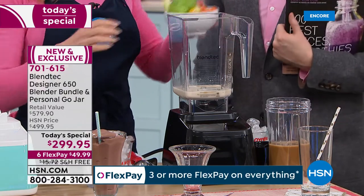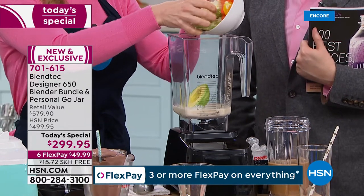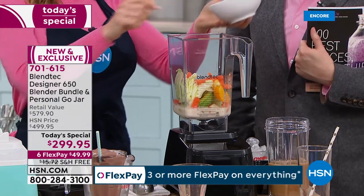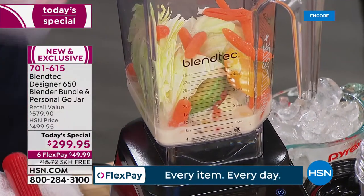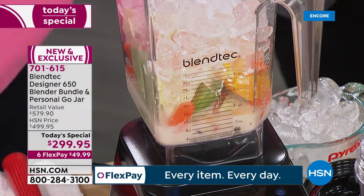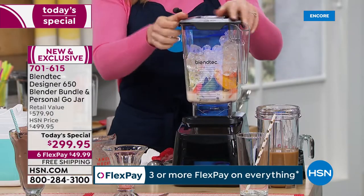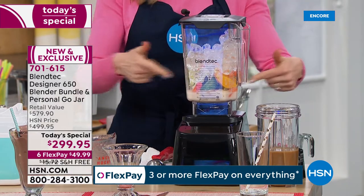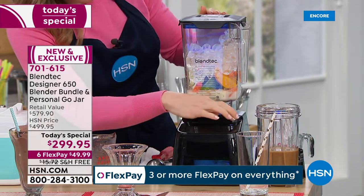I've got some cream, orange extract, avocado, cabbage — stay with me on this — carrots and an orange slice. Top it up with ice. This is Blendtec's famous orange creamsicle ice cream. It has vegetables in it but you would never know. Serve the kids veggies for breakfast — you can do that.